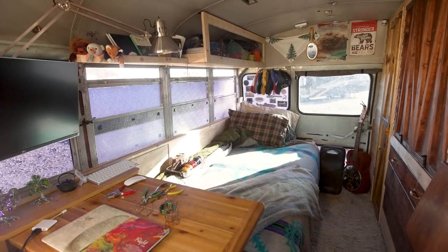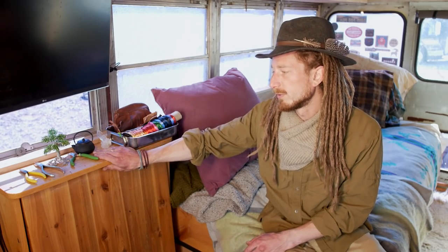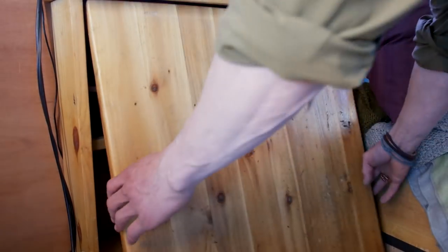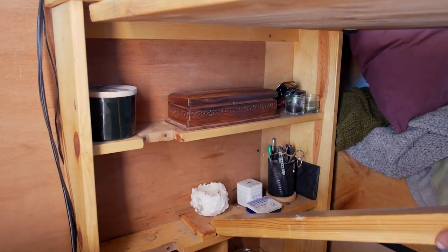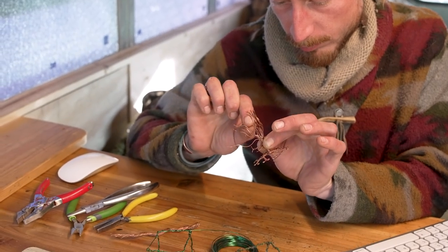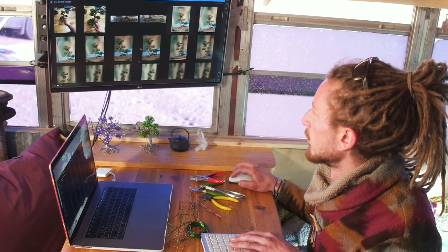For my dinette table I wanted something that also allowed for storage inside — it's about six inches deep and the leg fits right inside, giving me a proper dinette table. It makes a nice useful space for working, photo editing, or anything I need to do on my monitor.